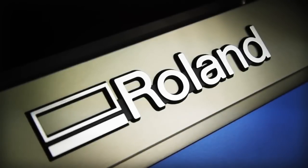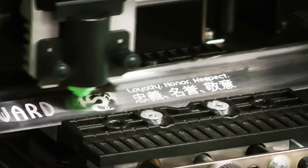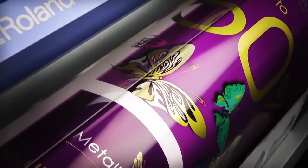For more than 25 years, Roland milling machines, 3D scanners, vinyl cutters, photo impact printers, and inkjet printers have helped professionals and students transform their imaginations into reality.